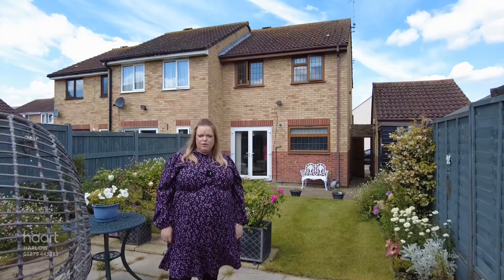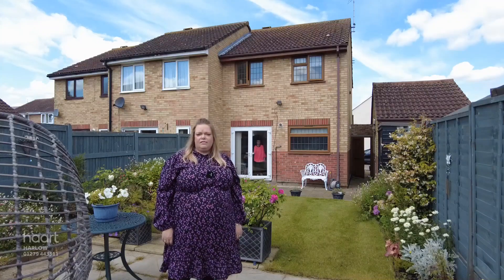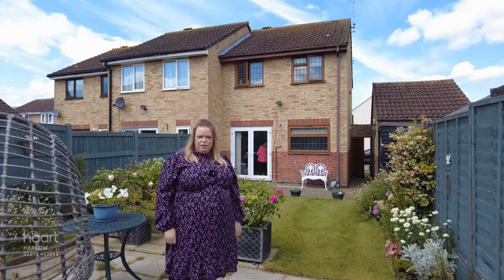I'm sure you'd agree this is a beautiful family home, and if you could see yourself living here, then why not pick up the phone and get in touch with our sales team on the number that follows.